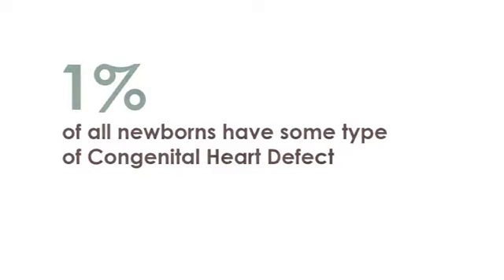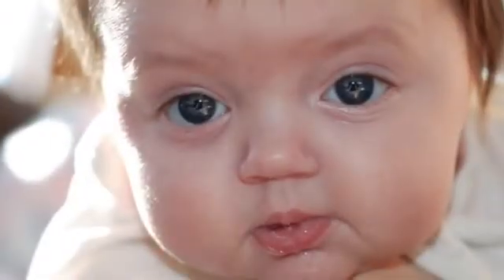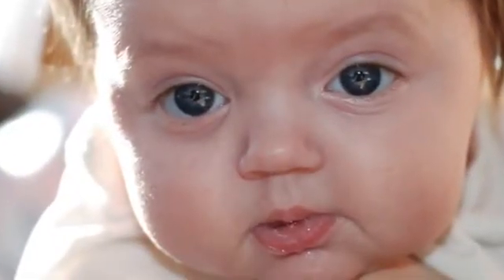At two days old, we heard what they called an innocent murmur. The innocent murmur turned out to be critical congenital heart disease. Our baby was in heart failure at two days old and we didn't know it.